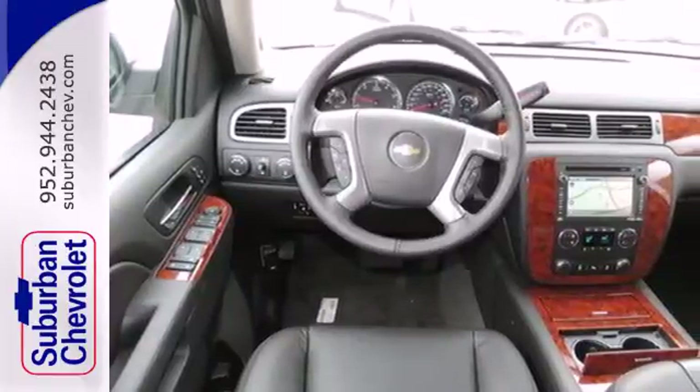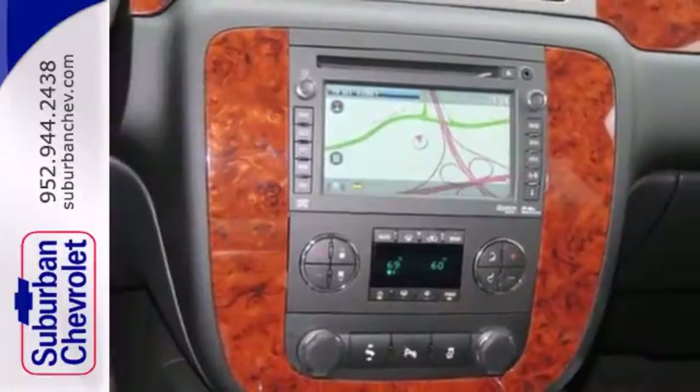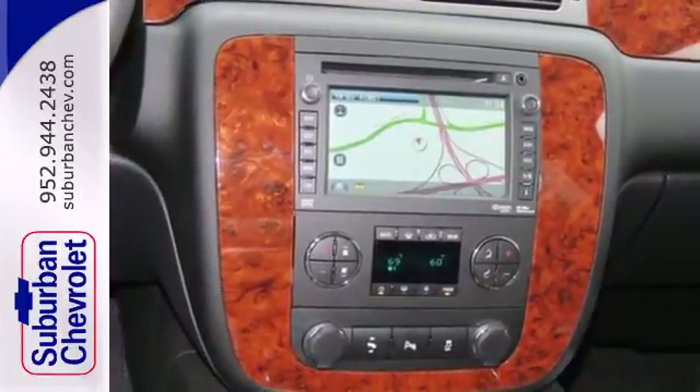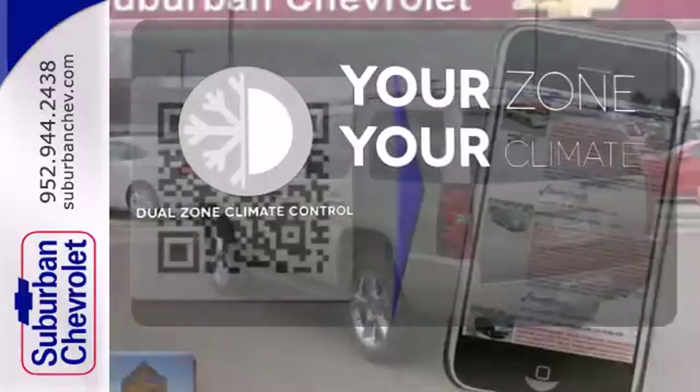It also features multiple airbags and speed control, fully automatic headlights, steering wheel mounted audio controls, and power seats. It's too hot. It's too cold. Not anymore with the dual-zone climate control.